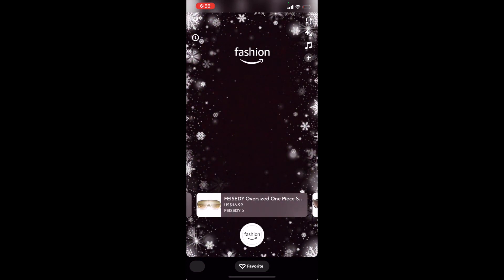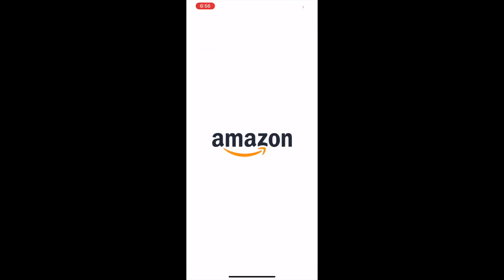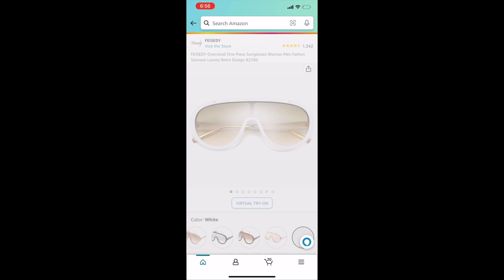When you're ready to make a purchase, you can tap on the image of the product, then tap Shop Now. This will launch the Amazon app, giving you the ability to buy the product through your Amazon account.